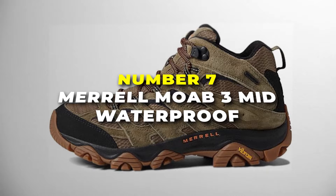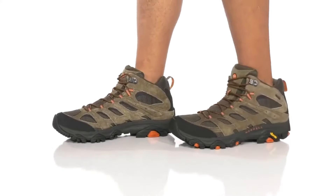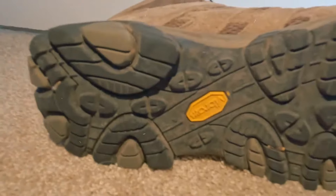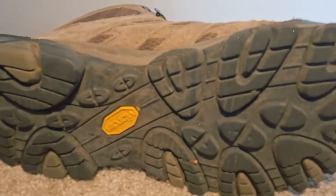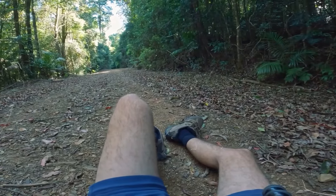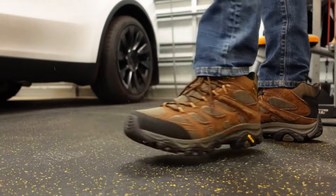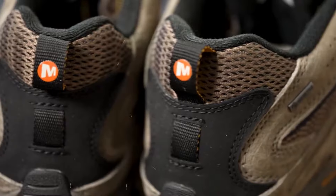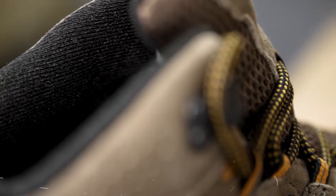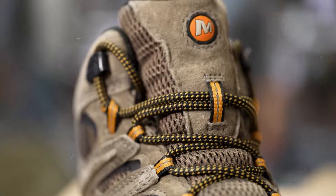Number 7 is the Merrell Moab 3 Mid Waterproof boot — the best budget hiking boot on our list. These boots are like the all-terrain vehicles of footwear, made to tackle rugged paths, muddy trails, and even those pesky puddles, because they're waterproof. That means you can splash through streams and keep your feet dry and cozy. It has a super cushy insole that feels like you're sinking into a bed of marshmallows, plus a breathable mesh lining so your feet won't get sweaty.